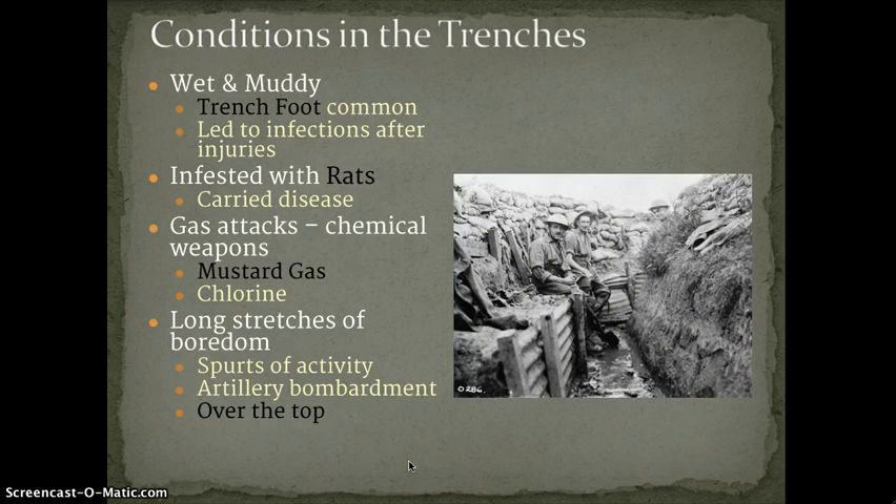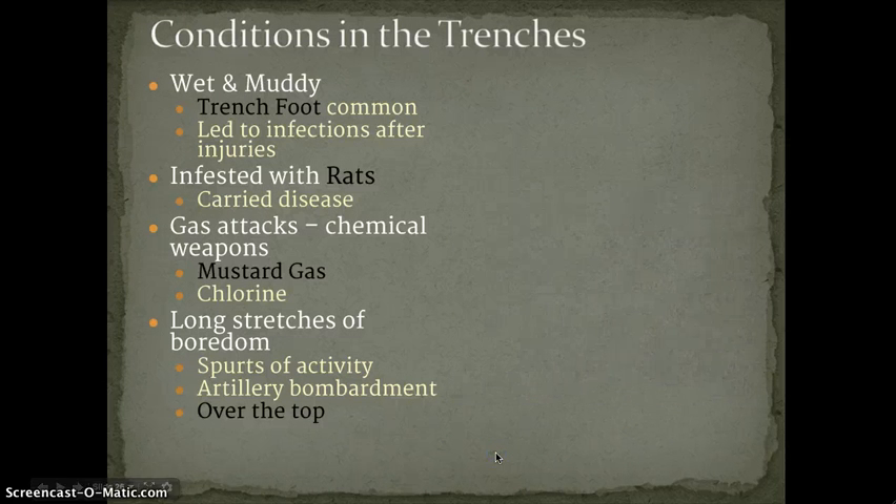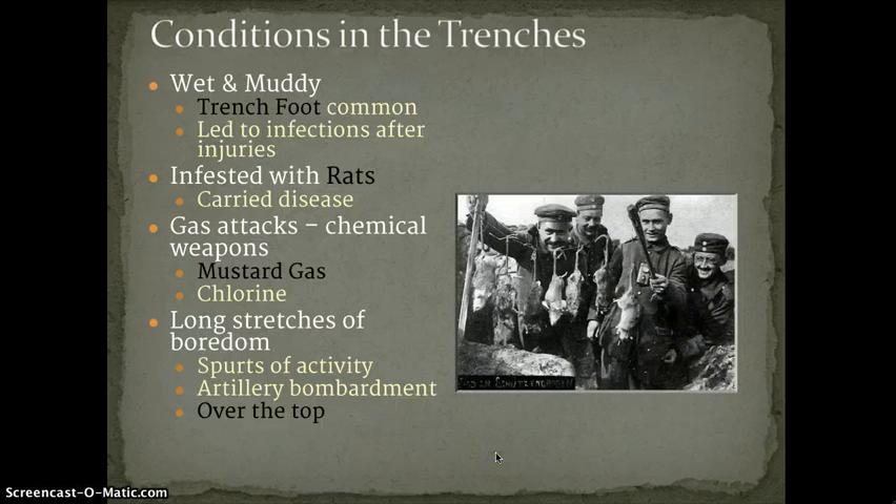Here are some of the muddy trenches — you can see the mud flowing through the middle. And so with the rats, men would often in their free time catch them, kill them, and play games with them.